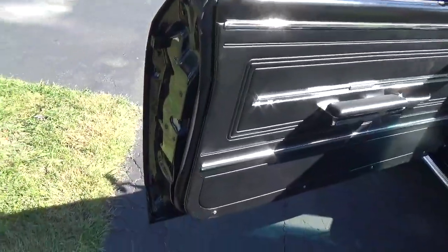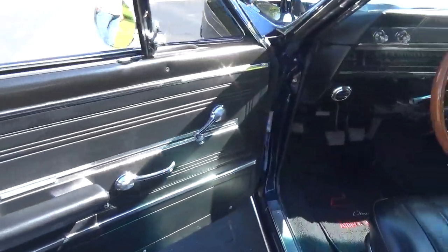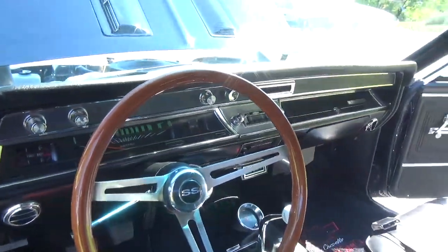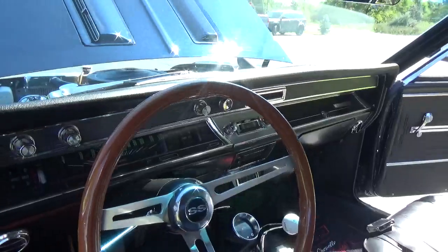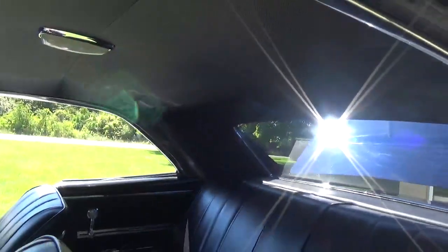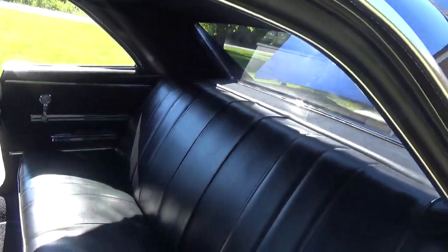All the doors are real clean and nice. It's got your factory gauge dash, and it looks like they put all new dash trim in it. The headliner looks like new. Very, very nice car, guys.